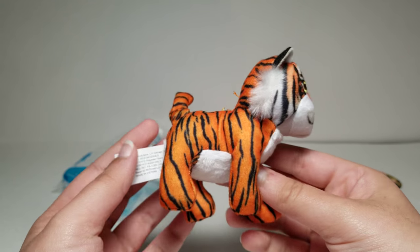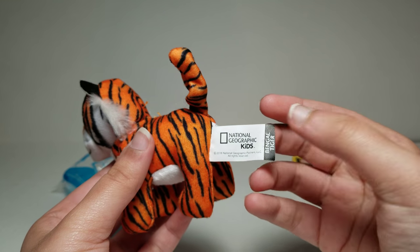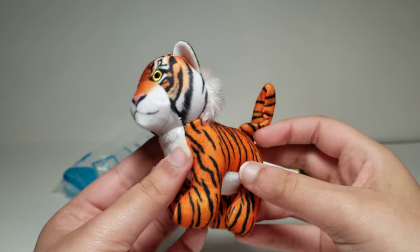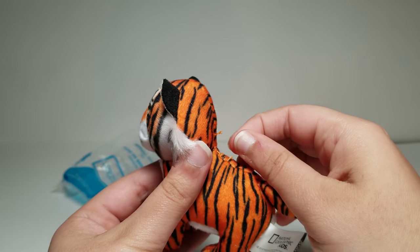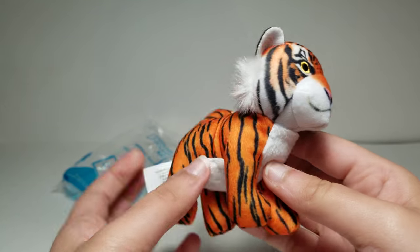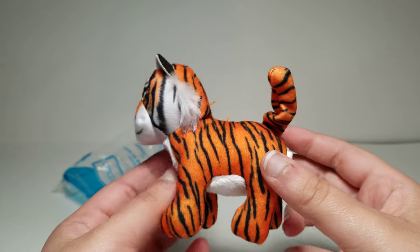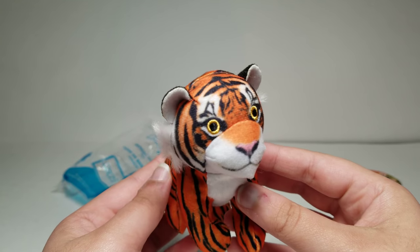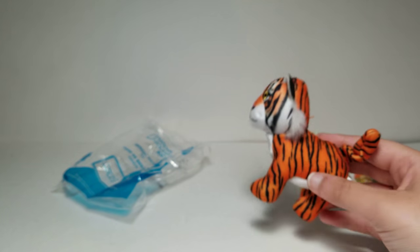Anyways, here is our plush. It says 2018 National Geographic Kids Bengal Tiger. You could see some strings here, but overall it looks pretty cool. And that's basically it for this toy because it's a plush toy.